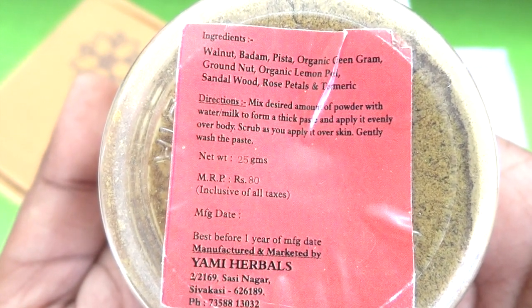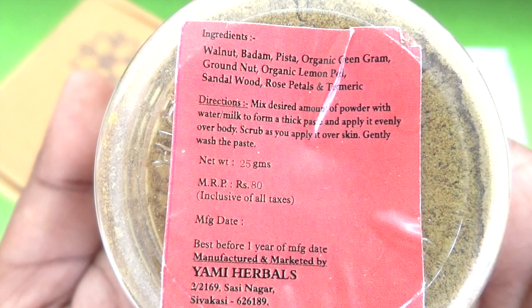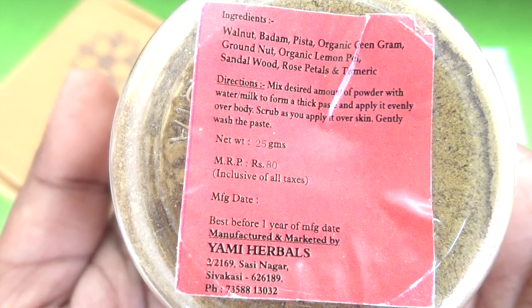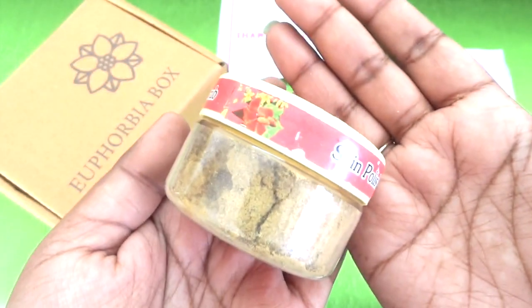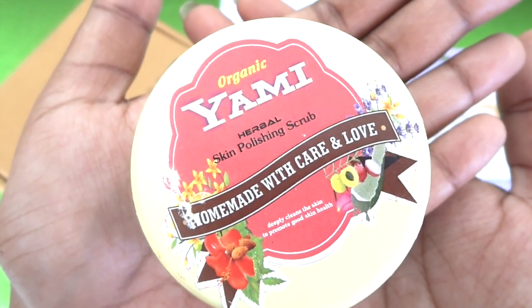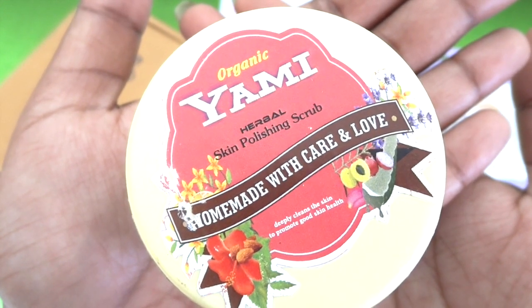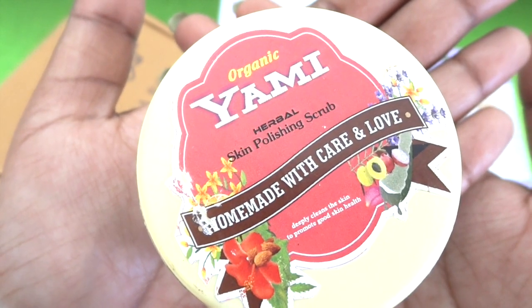The directions say mix the desired amount of powder with water or milk to form a thick paste and apply it evenly over the body, then gently wash the paste off. I don't see the manufacturing date but it says best before one year from manufacturing date, so I would use it within a month. This is all natural and organic. I've heard good reviews about this brand but never got to try their products, so I'm quite happy to receive it. Their products are really affordably priced, so if I like this I'll definitely try more from their range.